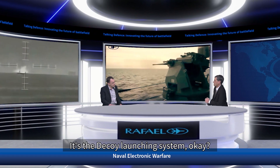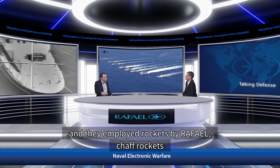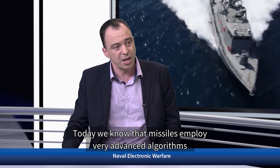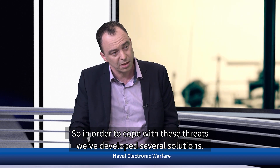One of these solutions is the decoy launching system. Rafael was a pioneer in the decoy launching system market. In 1973, in the Yom Kippur War, Israeli Navy vessels were attacked by Styx missiles fired from enemy ships, and they employed chaff rockets by Rafael — none of those missiles hit. But since then, the missile threat has evolved greatly. Today, missiles employ very advanced algorithms to discriminate chaff — they look at chaff, see that it's chaff, disqualify it, and go for the target. So we've developed several solutions to cope with these threats.